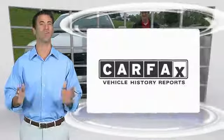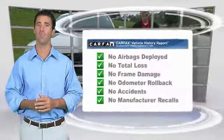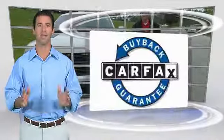Here's another high-quality vehicle with the CarFax Vehicle History Report. Be sure to find a complimentary copy of this report online or contact the dealership. This vehicle qualifies for the CarFax Buyback Guarantee.